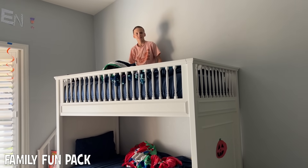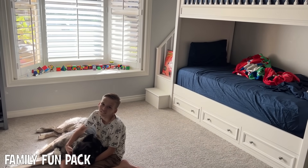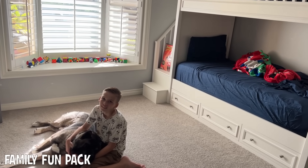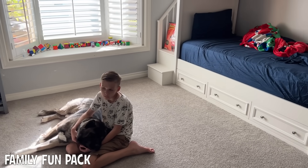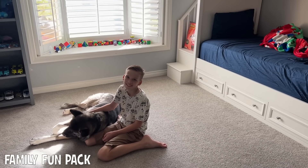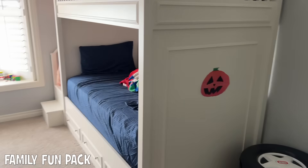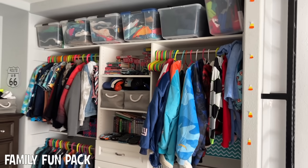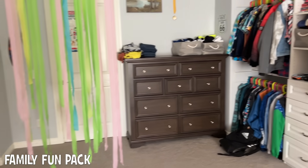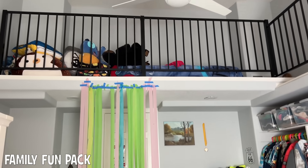Whose idea was it for the bunk bed? I think it was mine. One of them just came up and was like, please, can we get a bunk bed? And I was like, not a bad idea. And it saves some space in your room too, because there's only basically like one bed since they're stacked, so the room feels a lot bigger. They have their open concept closet right there, their dresser, their piano. And then above, we have the loft that we built them.